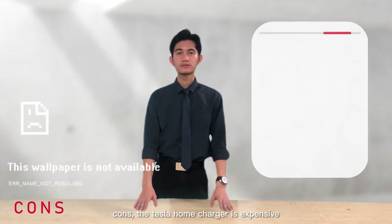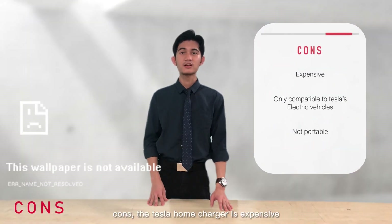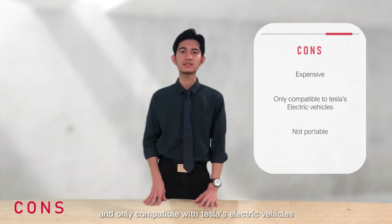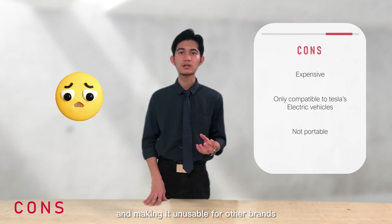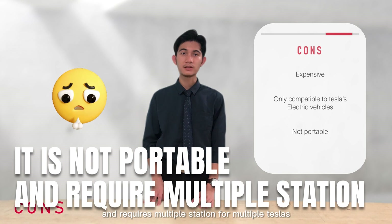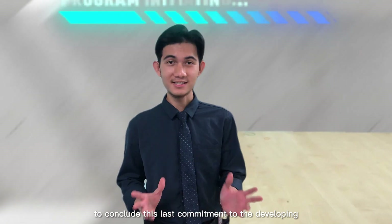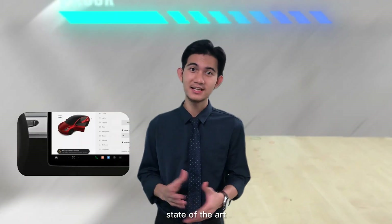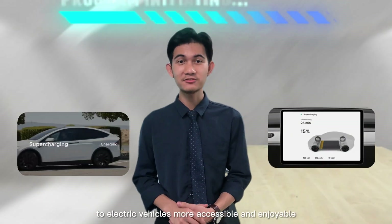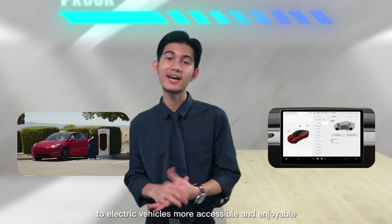Cons: The Tesla home charger is expensive and only compatible with Tesla's electric vehicles, making it unusable for other brands. It is not portable and requires multiple stations for multiple Teslas. To conclude, Tesla's commitment to developing state-of-the-art charging technology has made the transition to electric vehicles more accessible and enjoyable.